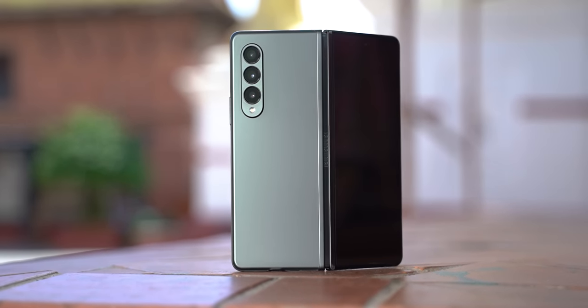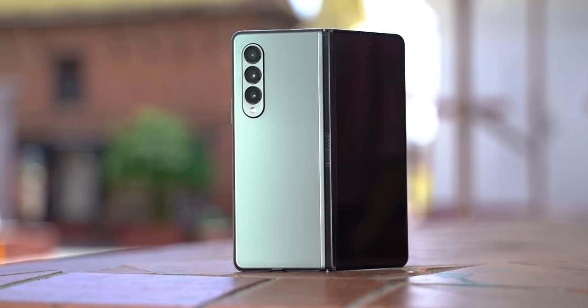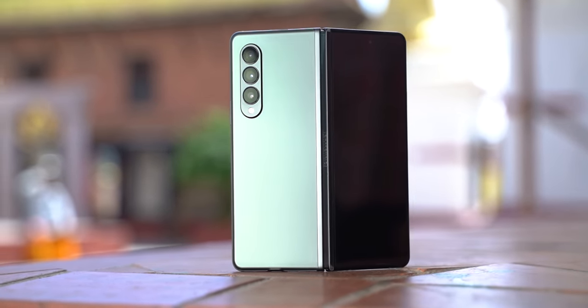The Galaxy Z Fold 3 was undoubtedly the best foldable phone of 2021. But how well has this guy held up a year later? And with the Fold 4 just around the corner, should you buy a foldable anytime soon?